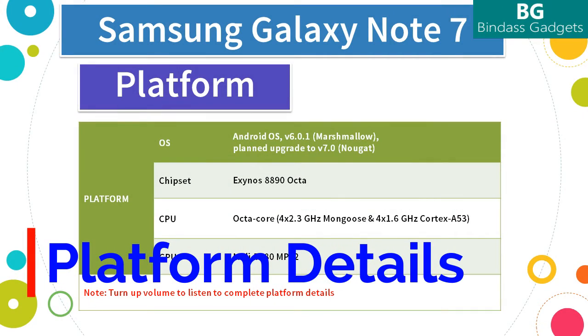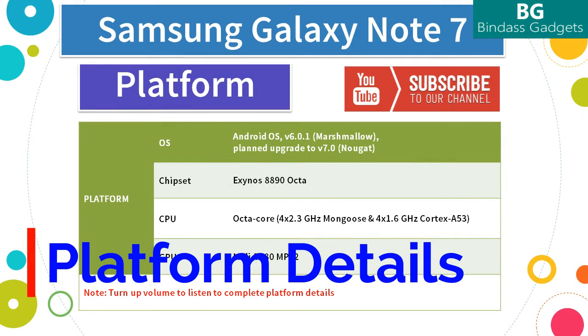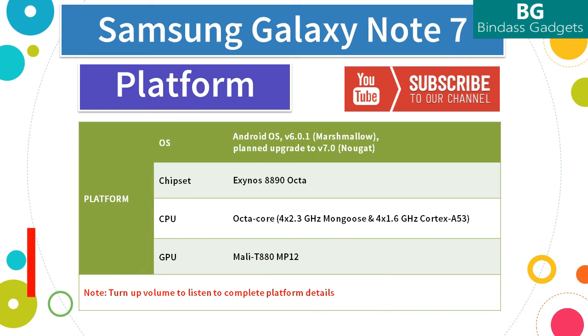Now let's see more about the notable powerhouse of performance packed in the Samsung Galaxy Note 7. The Galaxy Note 7 brings several upgrades on board, from a faster and more adept processor to a better GPU. With 4GB of RAM, you have the power to do more. The Note 7 comes with 31% more powerful CPU, 58% more capable GPU, and 4GB RAM for smoother performance.